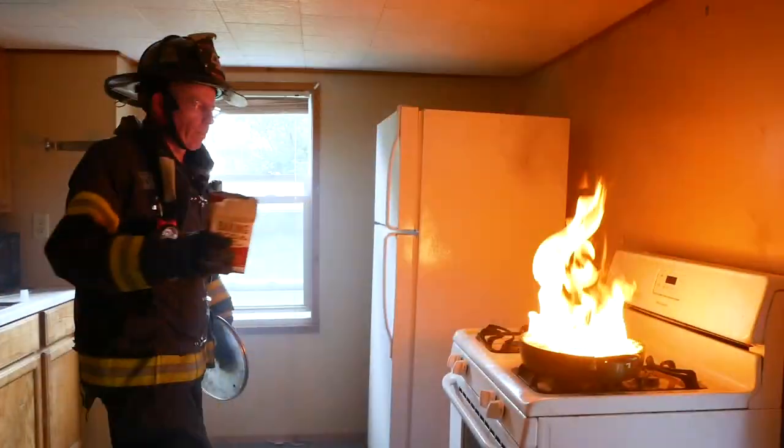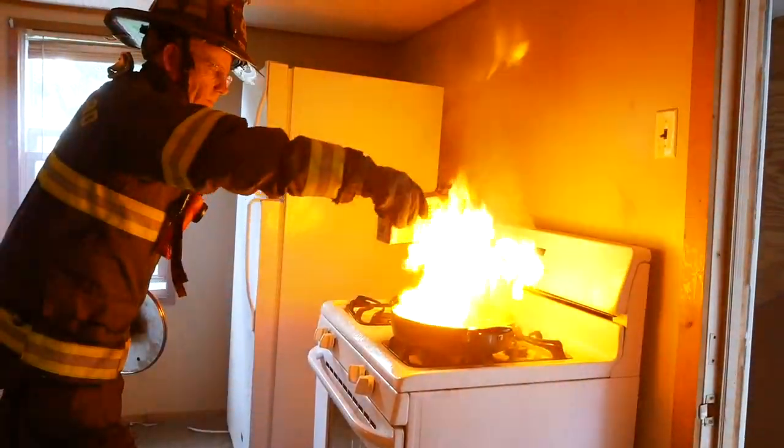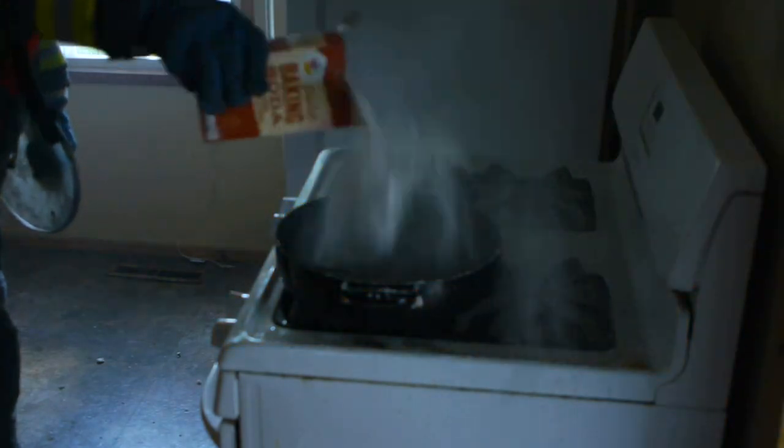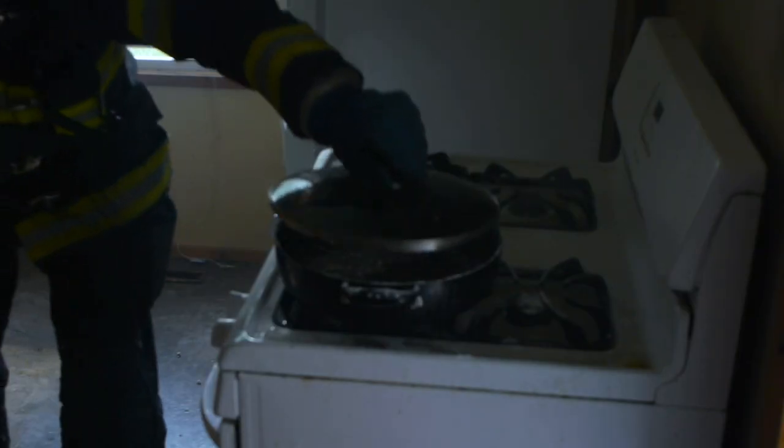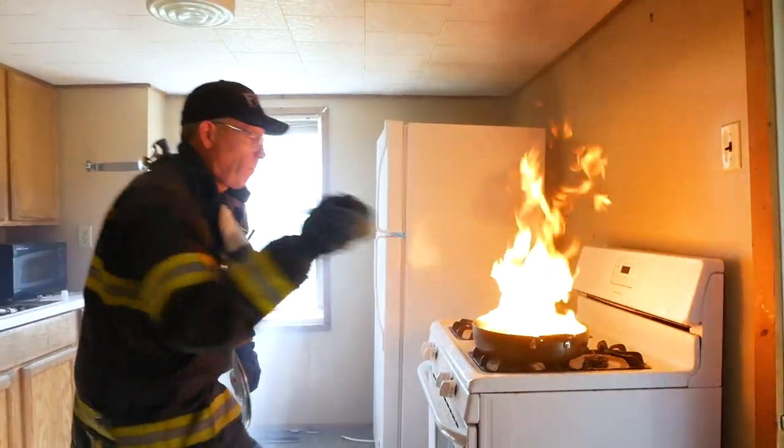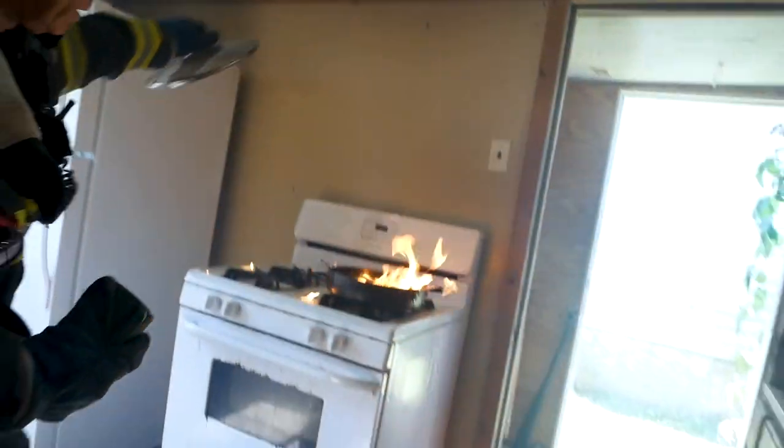You can also extinguish the fire with baking soda. Throwing water on the fire will not put the fire out — it will actually make the fire worse. Please do not throw water on a kitchen fire.